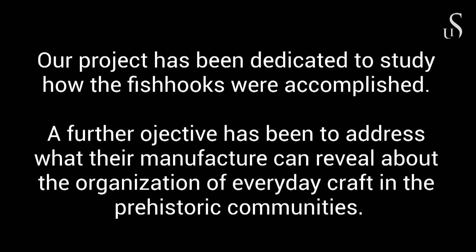Our project has been dedicated to studying how the fishhooks were accomplished. A further objective has been to address what the manufacture can reveal about the organization of everyday crafts in the prehistoric communities.